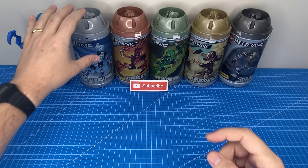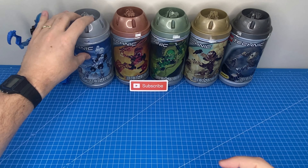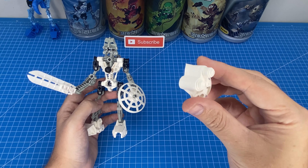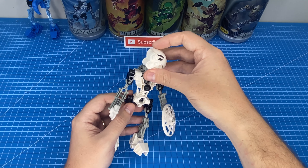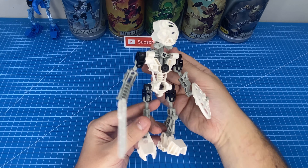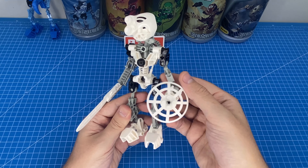The next Bionicle I got my hands on was Koparka, and I thought he was the coolest Bionicle of them all. Koparka features a very cool and unique mask with a cyborg eye, as well as a single-handed sword action — and he was the only Bionicle to have a shield, which I thought was super cool.